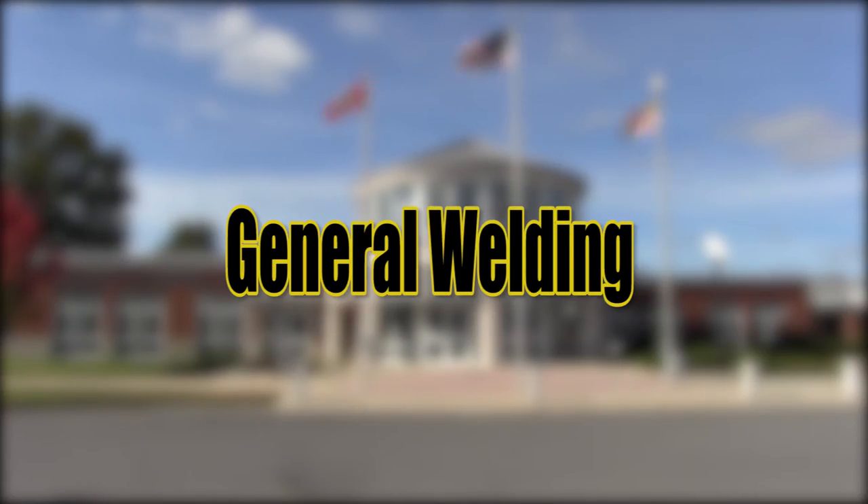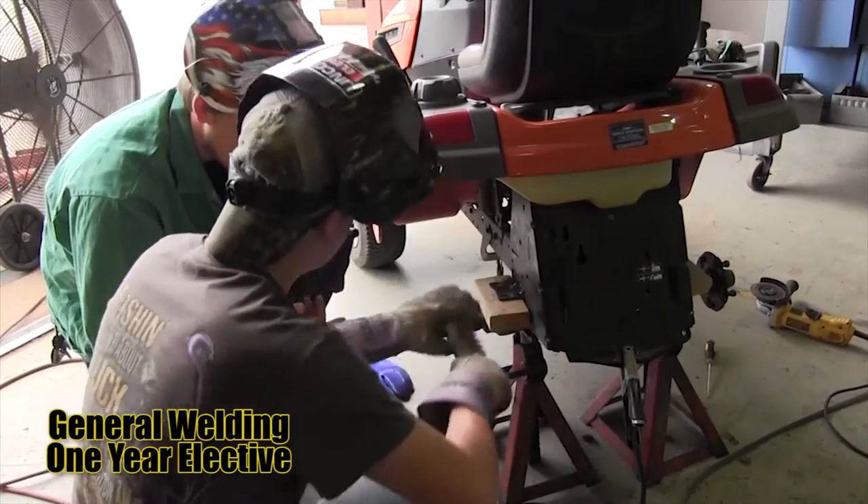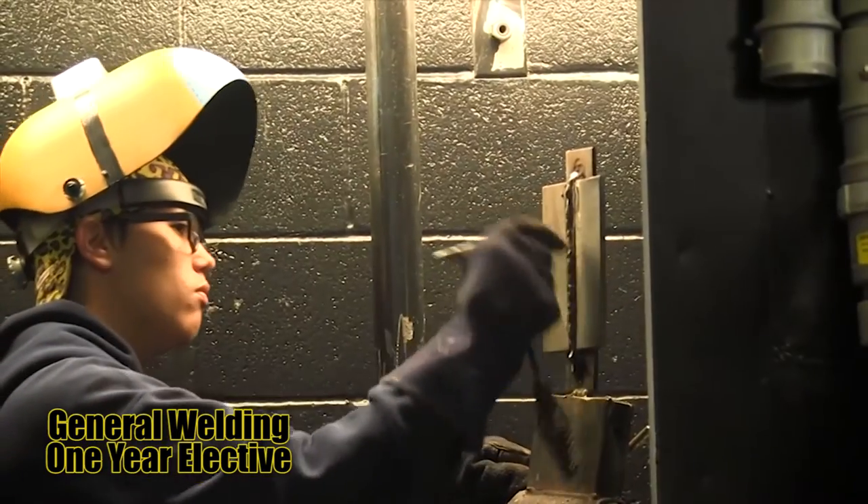General Welding — receive the instruction, training, and safety procedures necessary to develop an idea or concept to a successful end.